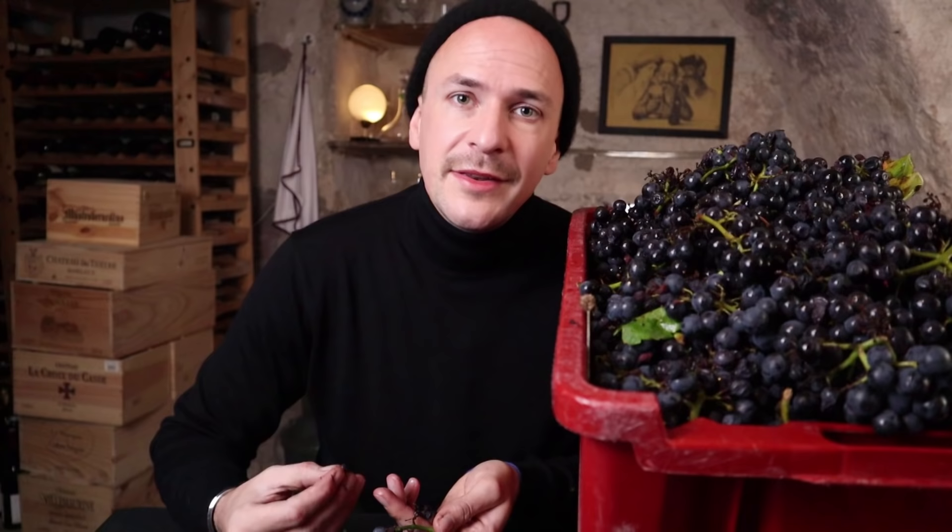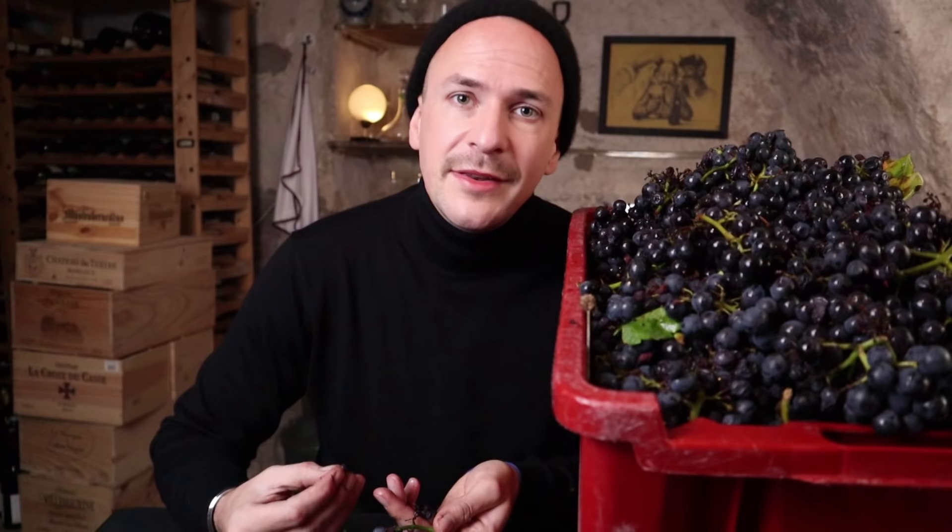Some of these berries really smell like vinegar, and that happens when the berry skin gets damaged by insects, hail, or rain. You really want to make sure that these flavors don't get into the wine because you don't want your wine to smell like vinegar. This was a lot of work, but I have now separated the good from the bad and the ugly.